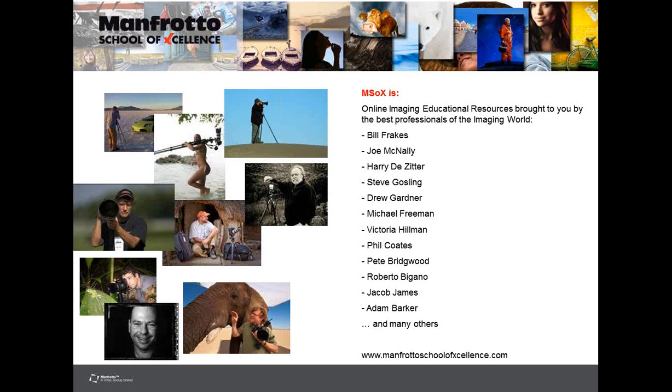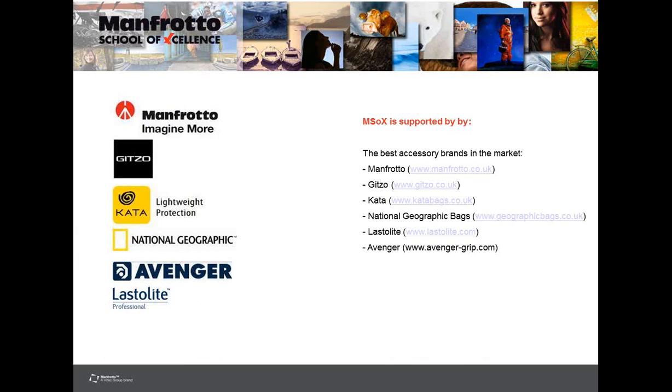A little bit about the Manfrotto School of Excellence — it's an online imaging educational resource brought to you by some of the best professionals in the imaging world, including Bill Frakes, Joe McNally, Drew Gardner, Michael Freeman, Victoria Hillman, Phil Coates, Pete Bridgewood, Roberto Baganer, and Jacob James. The school is supported by brands including Manfrotto, Gitzo, Qatar, National Geographic Bags, Last Light, and Avenger.